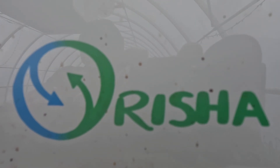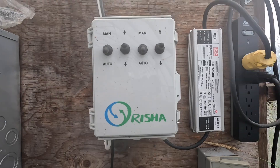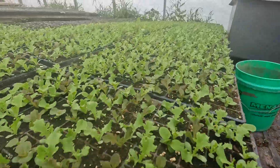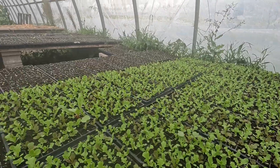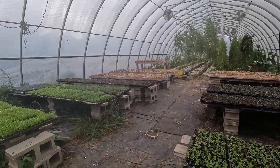While this video is sponsored and brought to you by Orisha Automation, I do want all viewers to know that it was I who contacted them. I absolutely love using Orisha. It has changed my life and our farm, and I really believe that more people should explore how automation could help them, no matter the scale of their farming operation.